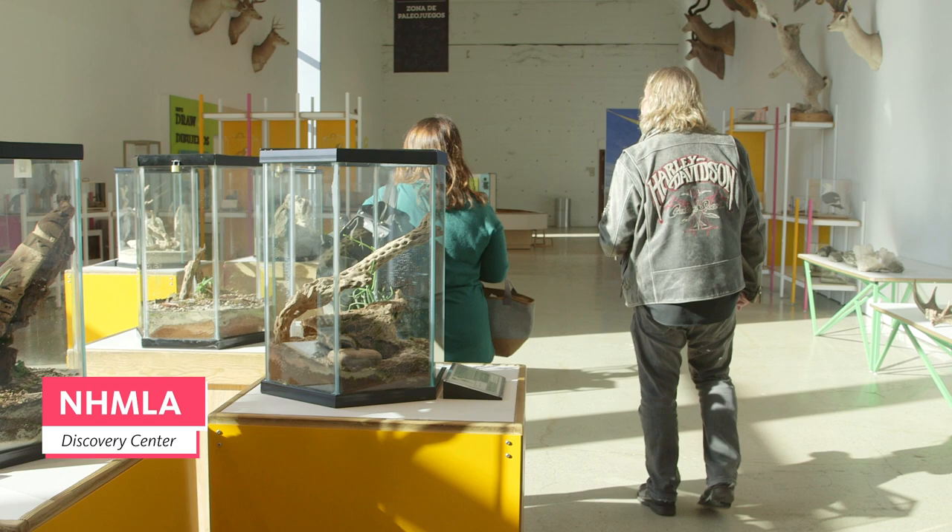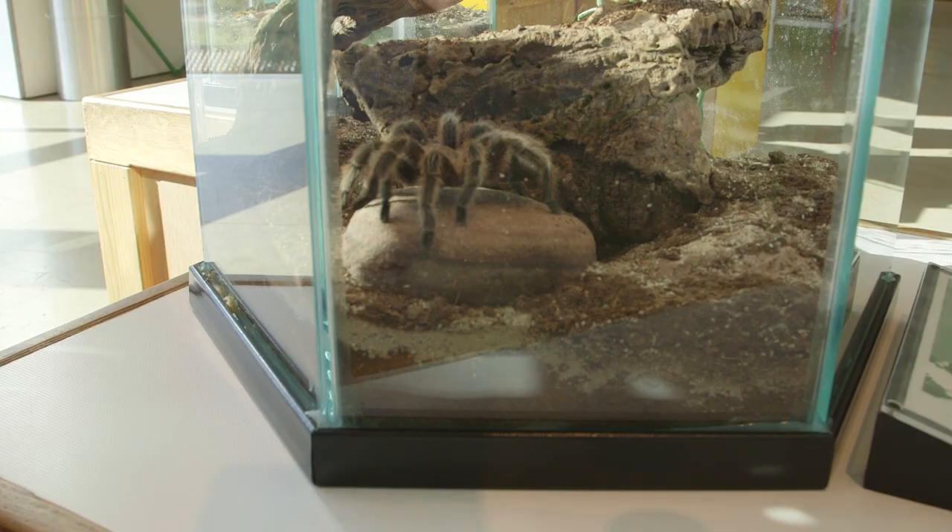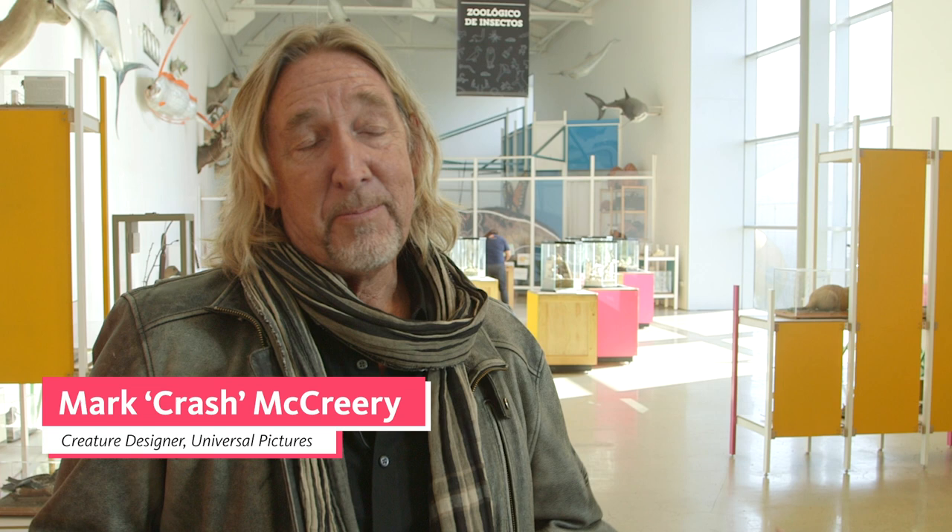Are these all spiders in here? Yeah. So I have a really bad case of arachnophobia. Is it a case of arachnophobia — you just have something like that, right? Any phobias you just have? So I have arachnophobia, so I've always avoided spiders in my design career.